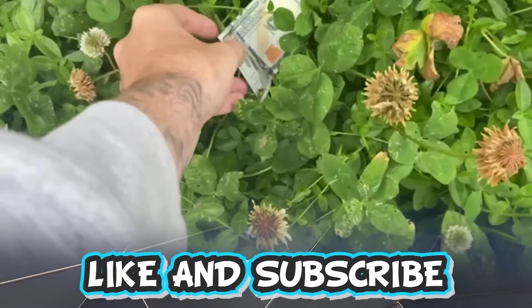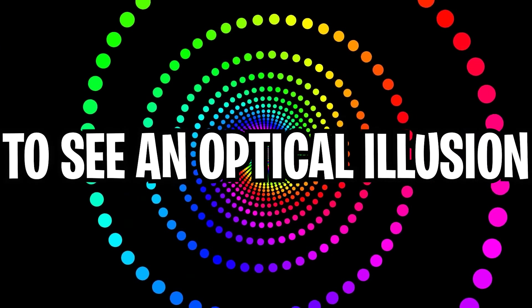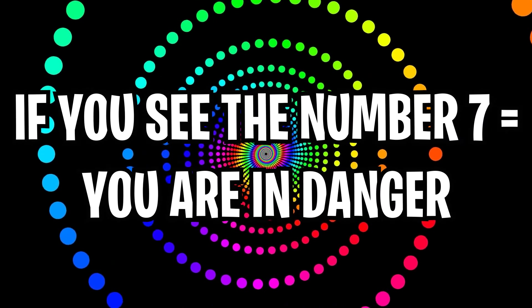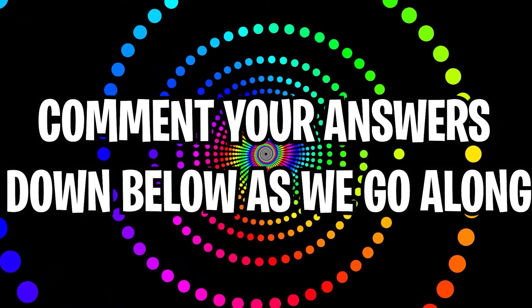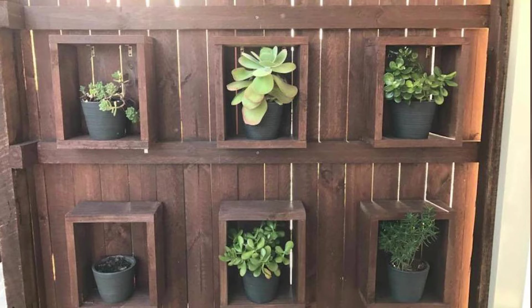Like and subscribe right now for amazing luck for the next week. Make sure to watch today's full video to see an optical illusion. If you see the number seven, you are in danger. Comment down below your answers to optical illusions as we go along. Are your eyes sharp enough to spot the snake?